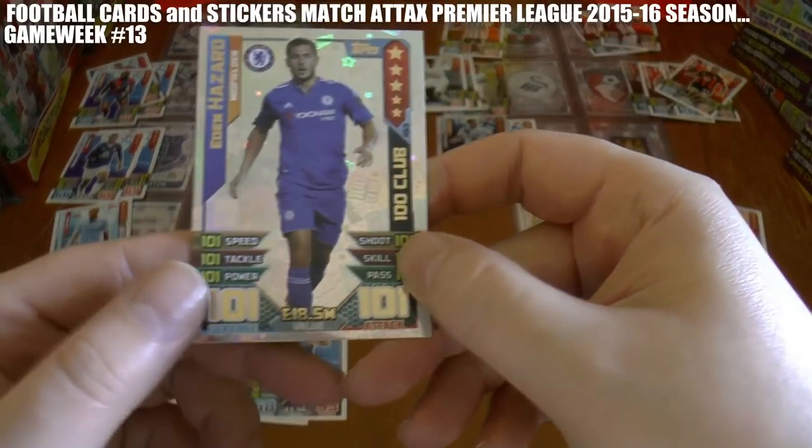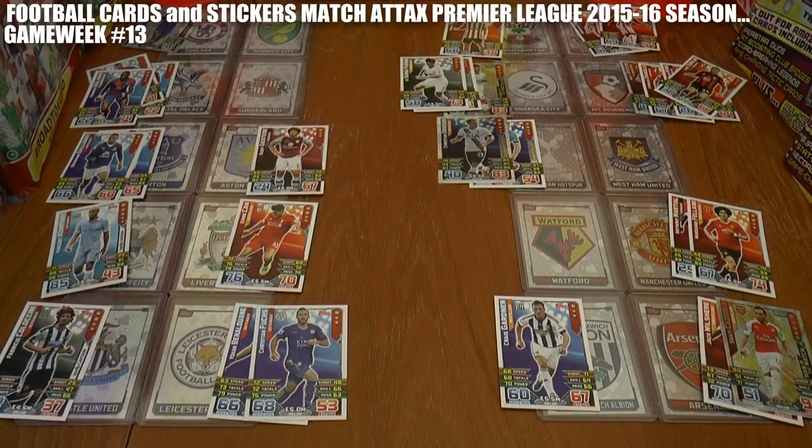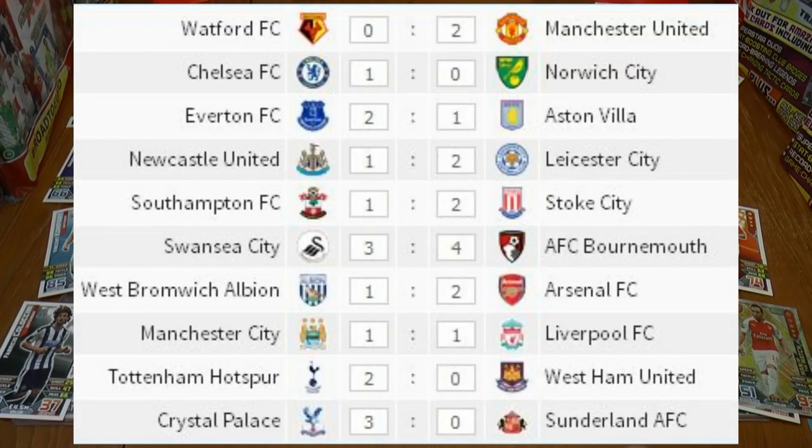Eden Hazard has got an injury-time winner for Chelsea at Stamford Bridge against Norwich City. The final scores for Game Week 13 are: Chelsea 1 Norwich City 0, Crystal Palace 3 Sunderland 0, Everton 2 Villa 1, Manchester City 1 Liverpool 1, Newcastle 1 Leicester 2, Southampton 1 Stoke City 2, Swansea 3 Bournemouth 4, Spurs 2 West Ham United 0, Watford 0 Manchester United 2, and West Bromwich Albion 1 Arsenal 2.